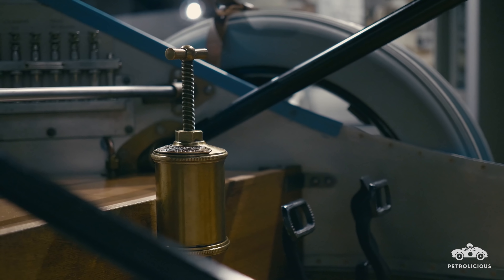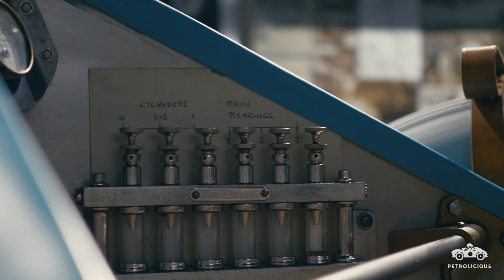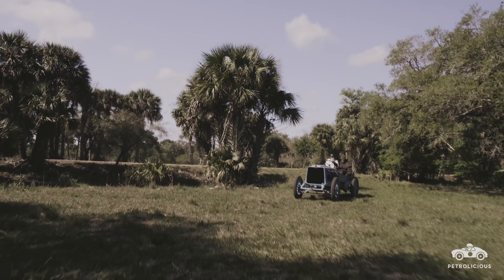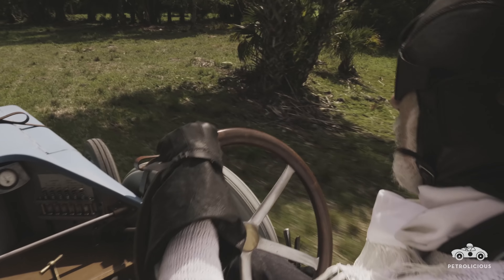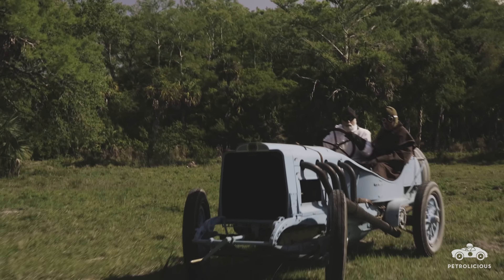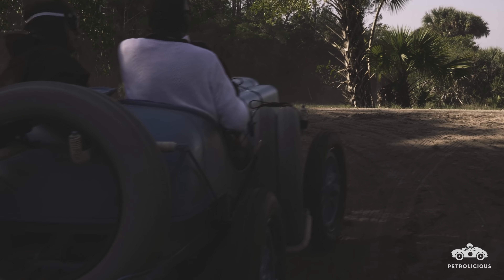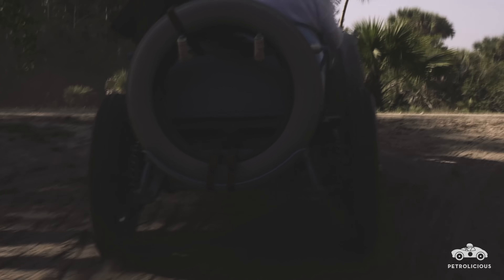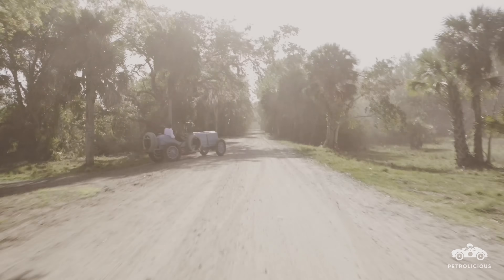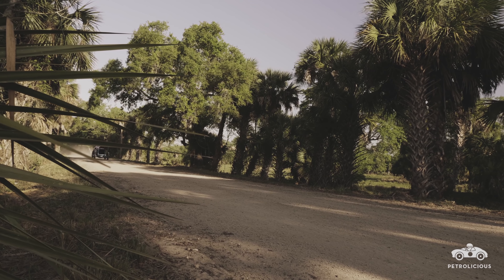The oiling system is called total loss. Oil is drawn from this tank, flows through sight glasses so you know the engine's getting oil. It goes into the engine and out onto the driver and the road — so it's a messy car and the neighbours don't like it, that's for sure. And of course it's exposed valves as well, so you see everything happening, it's all there before you — all these little parts dancing up and down as the engine runs. Very hypnotising to watch.